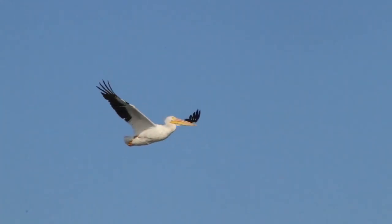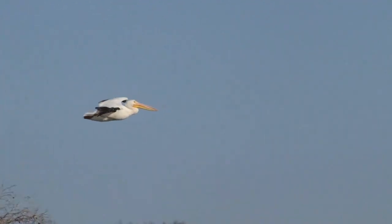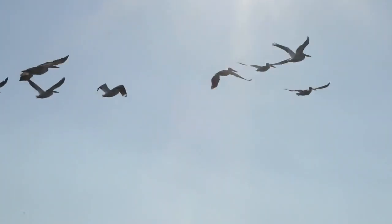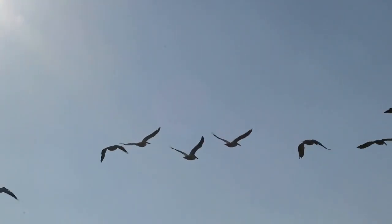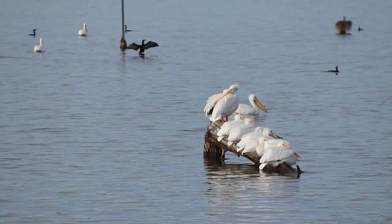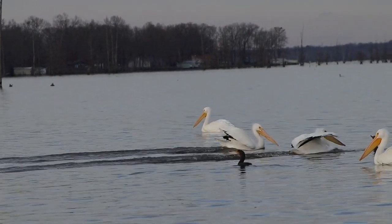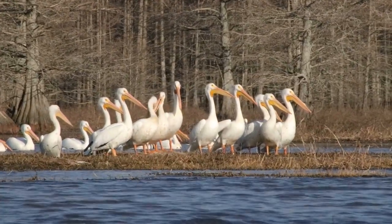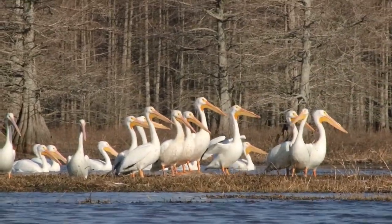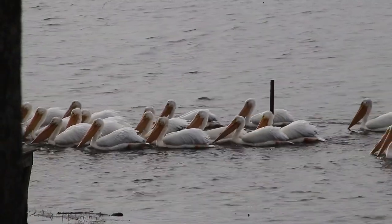Every year we get to enjoy viewing these birds in our home state of Arkansas — it truly is a treat that we look forward to each cold weather season. While spring is on the way and the majority of these birds will shortly begin to make their way back up north, there is still time to get out and view them for yourself if you are living in a southern state and haven't seen them already. We hope that you have enjoyed learning a little bit about this species and that they will inspire you to go outside and enjoy them for yourself.